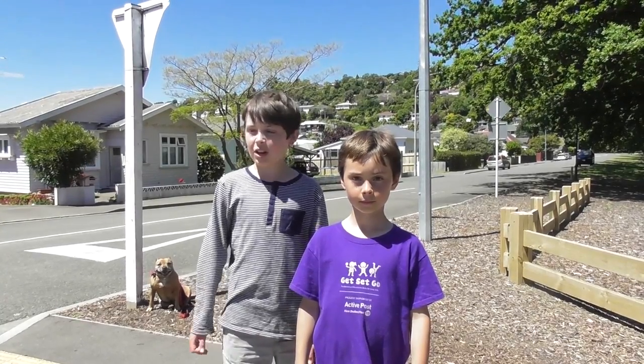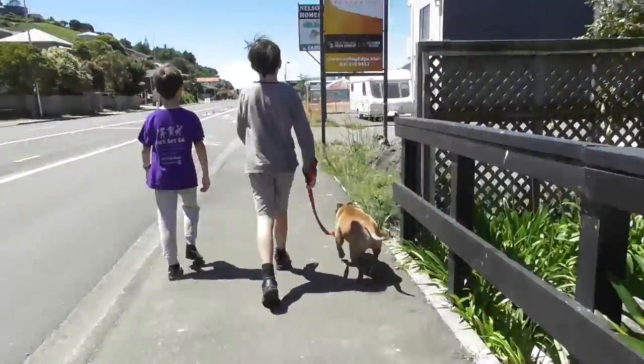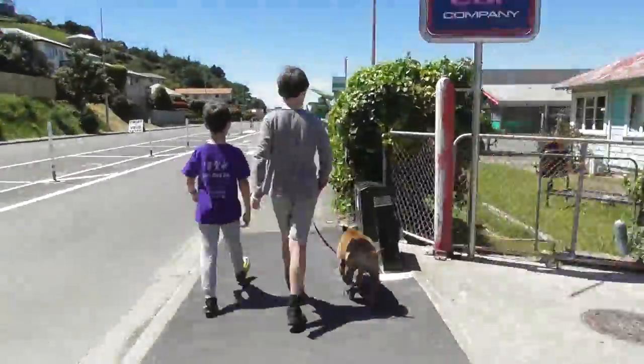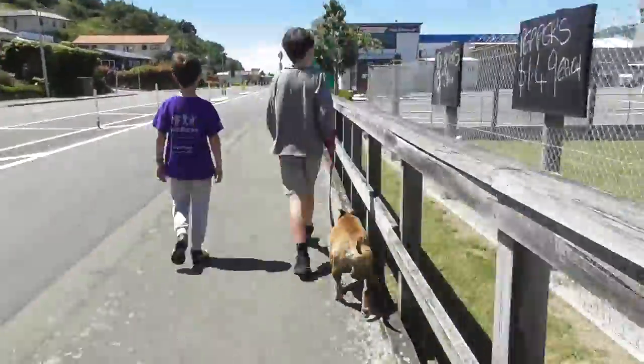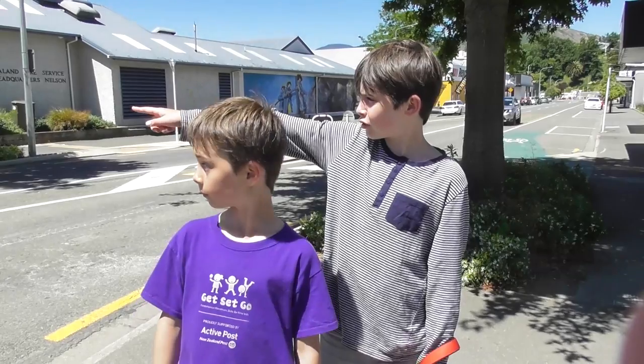Be careful crossing North East Street, and then head down St Vincent Street. Carefully cross over Gloucester Street, and head down to the warehouse.